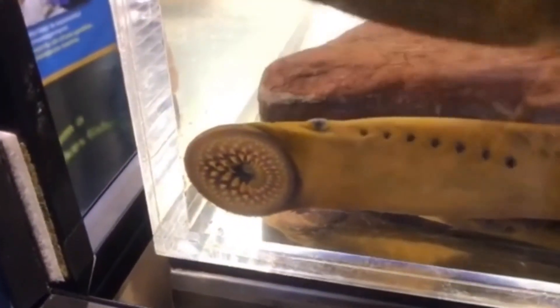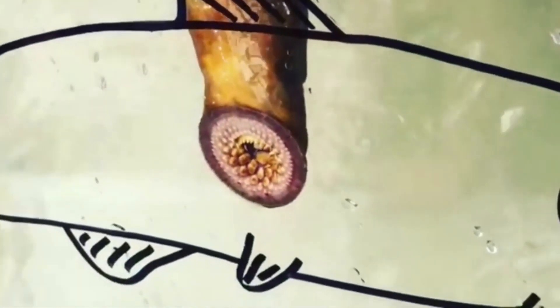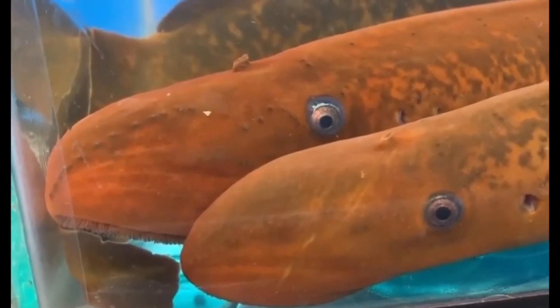The sea lamprey uses its suction cup-like mouth to attach itself to the skin of a fish and rasps away tissue with its sharp, probing tongue and teeth. A fluid produced in the lamprey's mouth, called lamphredin, prevents the victim's blood from clotting. Victims typically die from excessive blood loss or infection.